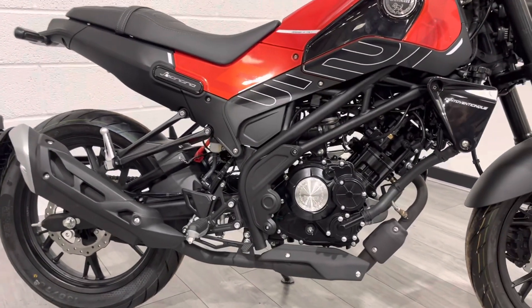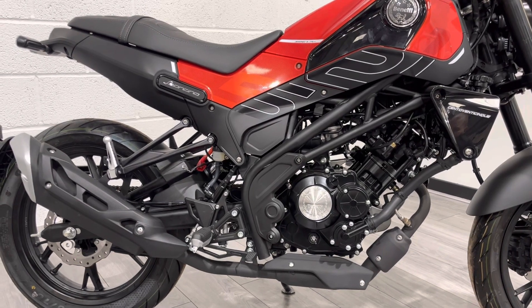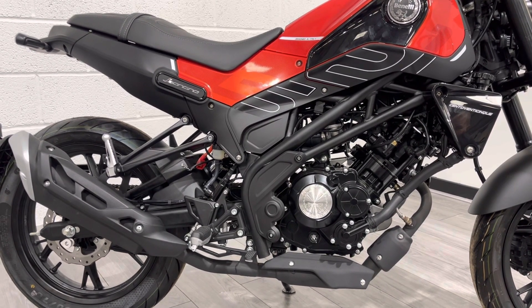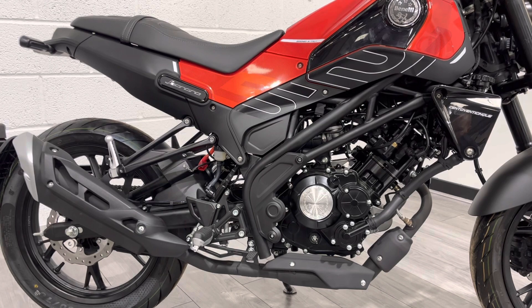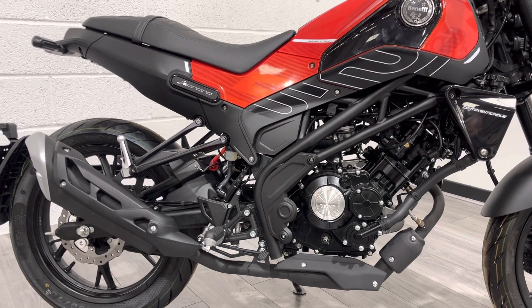It's a Euro 5 model, so it can be used in ultra-low emission zones. If you're commuting on this every day it could be a great bike for you — it's very economical, and with a 125cc engine you can expect upwards of 80–90 mpg.